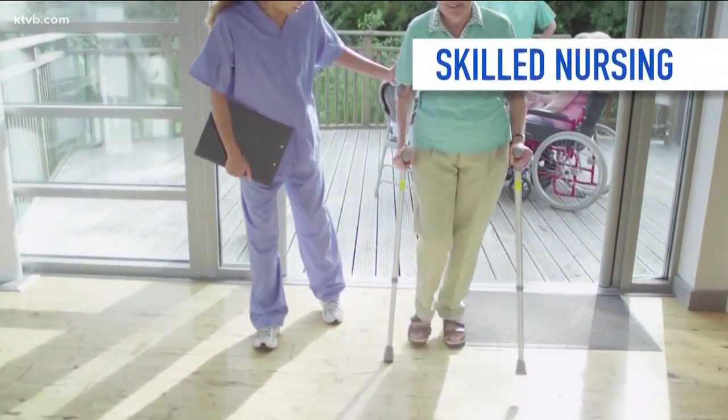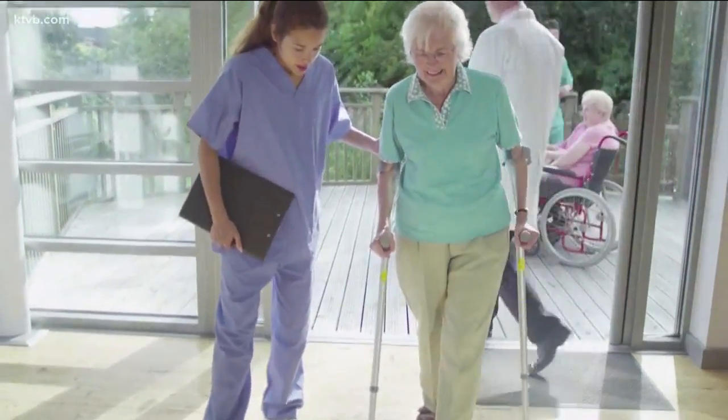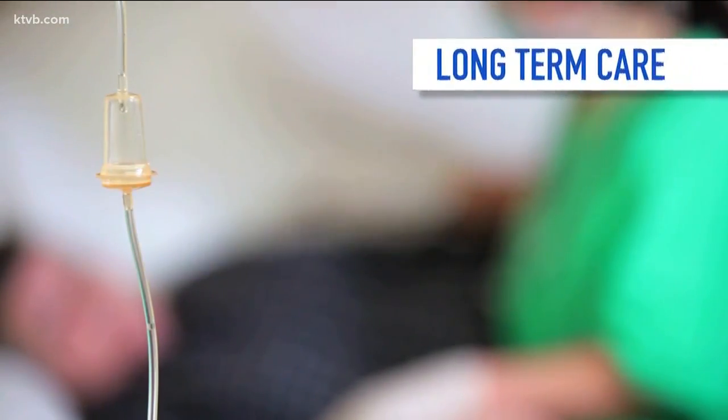The third option is skilled nursing, where nurses are available around the clock. You come from the hospital after you've had a hip replacement or pneumonia, and you're recovering — it's a place to stay and really get better and recover with more intensive nursing care.